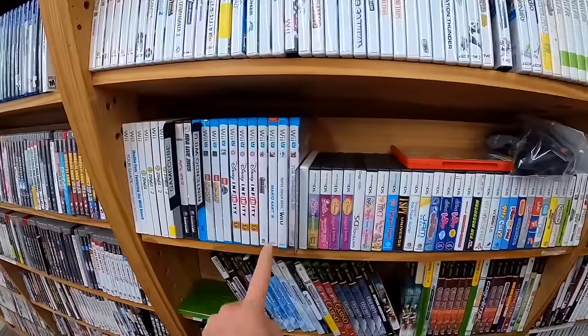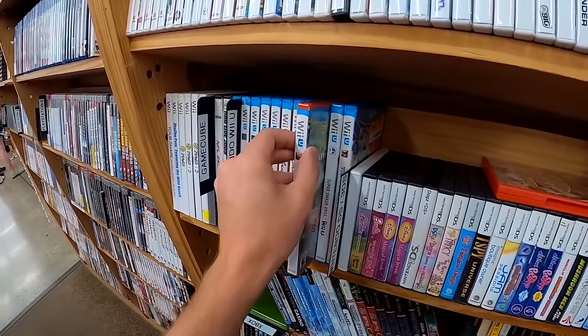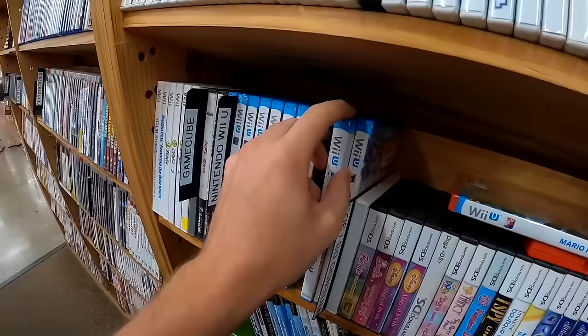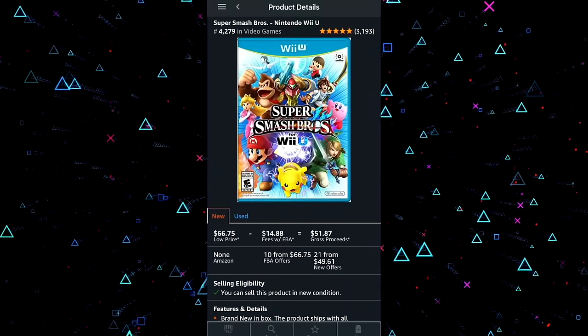I was continuing to scan the shelf and saw something potentially amazing — two sealed Mario Wii U games. Scanning the barcode, I'm getting $51 after fees for one, that's a $30 profit. And the Mario Kart is worth $67 after fees. Between the controller and these games, this is $99 in expected profit on Amazon. So now that we have a $99 PlayStation budget, let's head over to the PlayStation shelf.